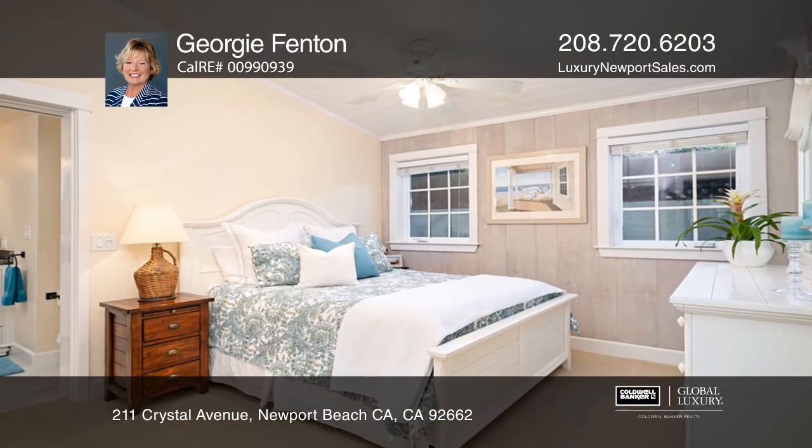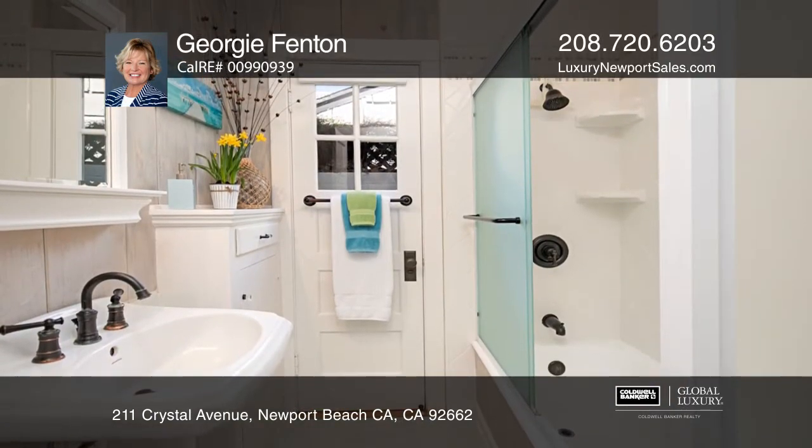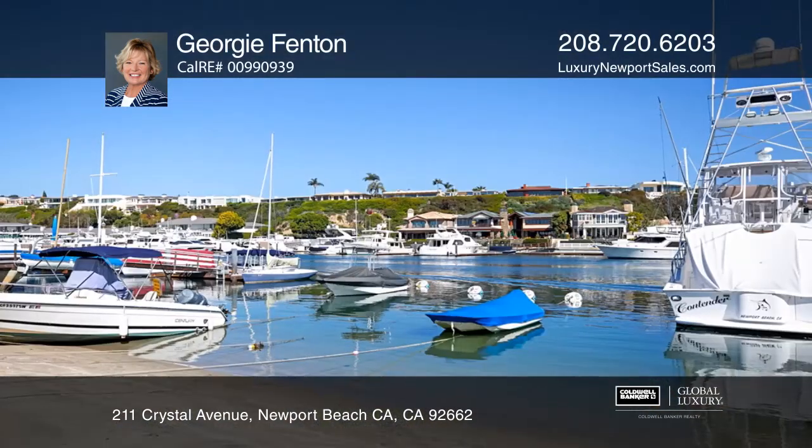Close to the beach and the famed Marine Avenue, residents enjoy access to a diversity of shops and restaurants. The 1-bedroom, 1-bath apartment over the garage is perfect for family or guests.